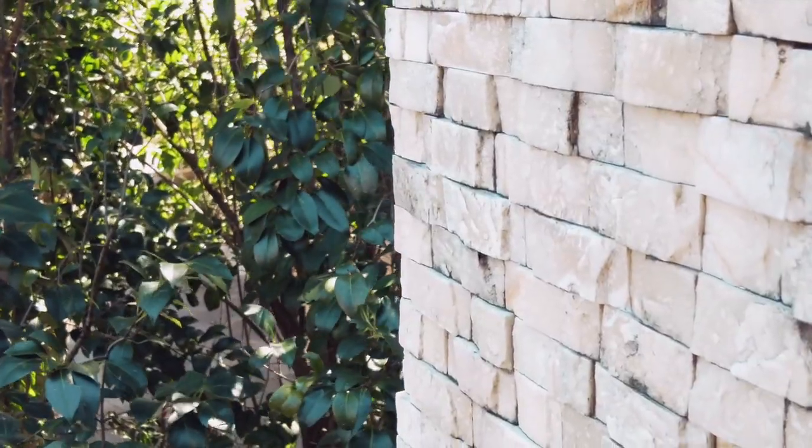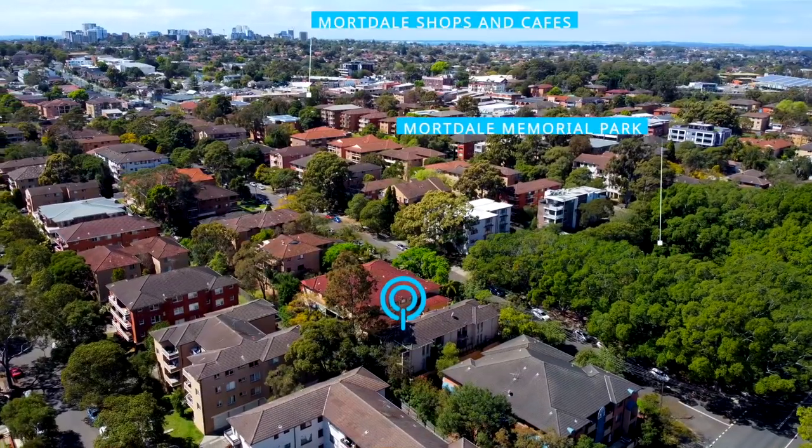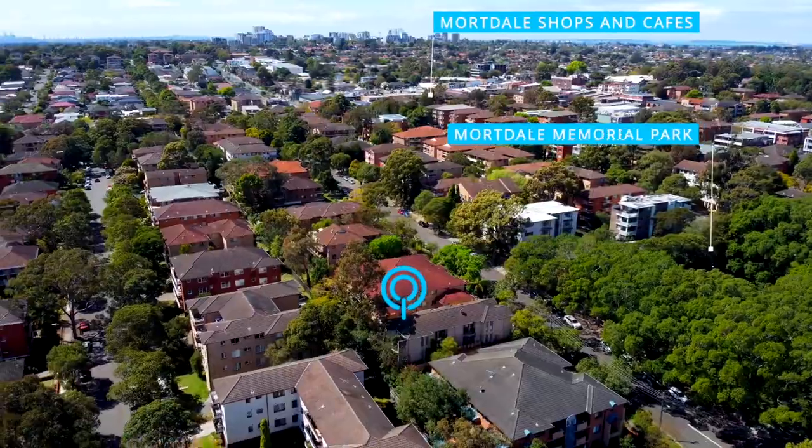Air conditioning, lock-up garage, and all set directly opposite Mortdale Memorial Park and just minutes away from all the shopping, schools, transport and cafes that Mortdale has to offer.